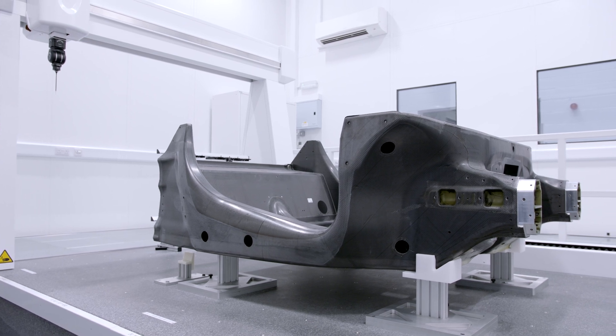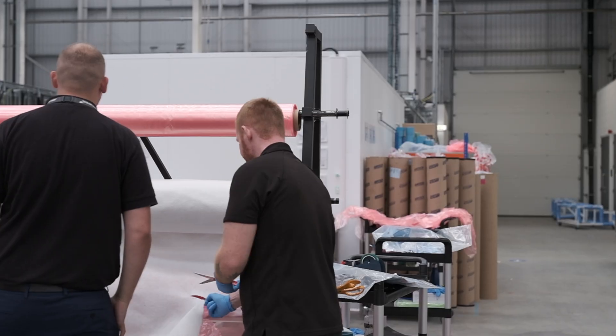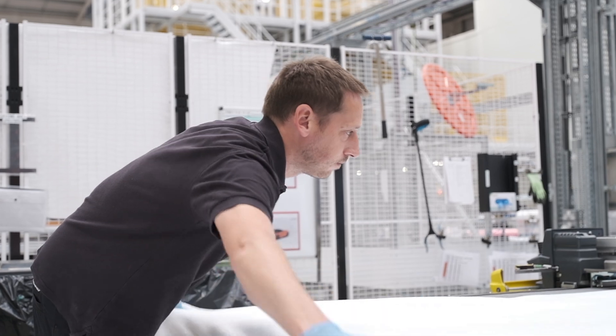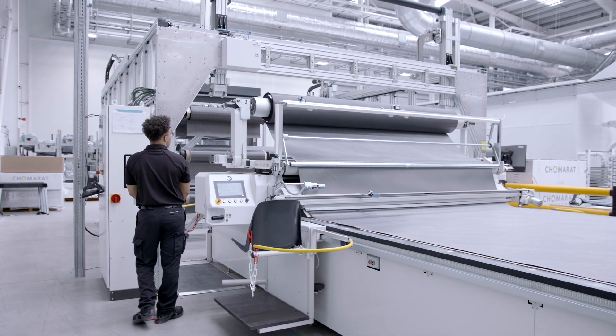At McLaren we don't just engineer the monocel — we actually design the processes and all the manufacturing equipment that goes with that to industrialise the process. That comes from over 40 years of experience within the company of working with composite materials, and lots of great innovative ideas from the team that allow us to make these cutting-edge processes.